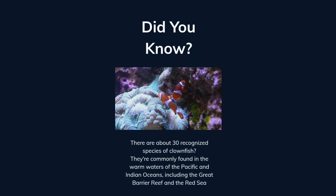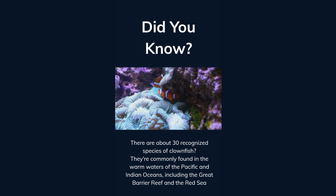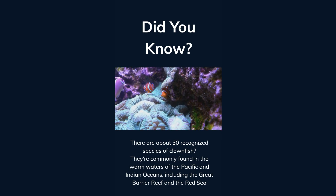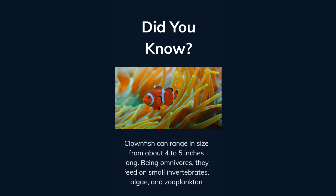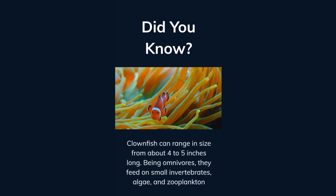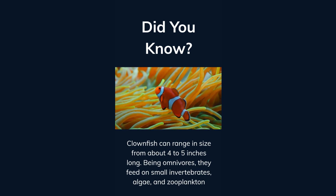Did you know there are about 30 recognized species of clownfish? They're commonly found in the warm waters of the Pacific and Indian Oceans, including the Great Barrier Reef and the Red Sea. Clownfish can range in size from about 4 to 5 inches long. Being omnivores, they feed on small invertebrates, algae, and zooplankton.